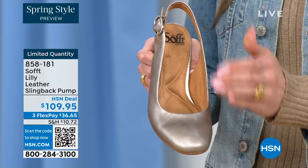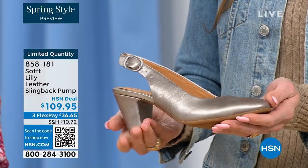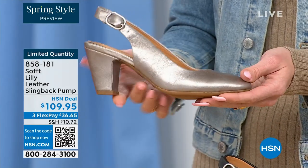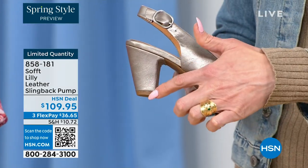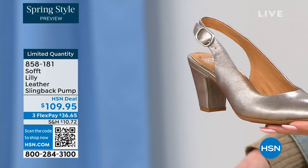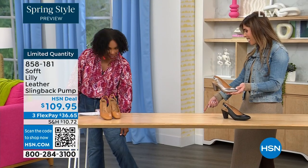We really pride ourselves on genuine leathers, genuine suede, the attention to detail, and the quality. This is also a wrapped heel — it's really monochrome. You've got all the colors in tandem. I love the pop of that Baywater color with denim — how cute is that?